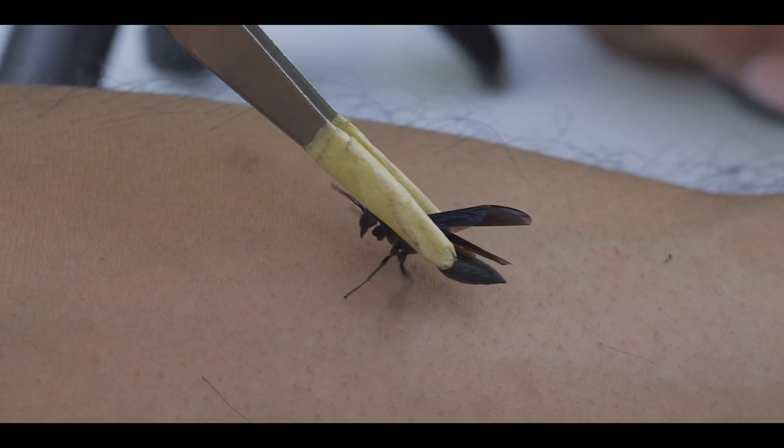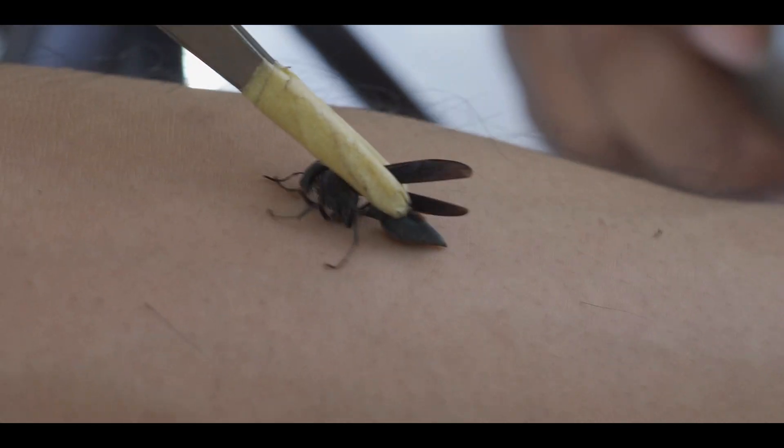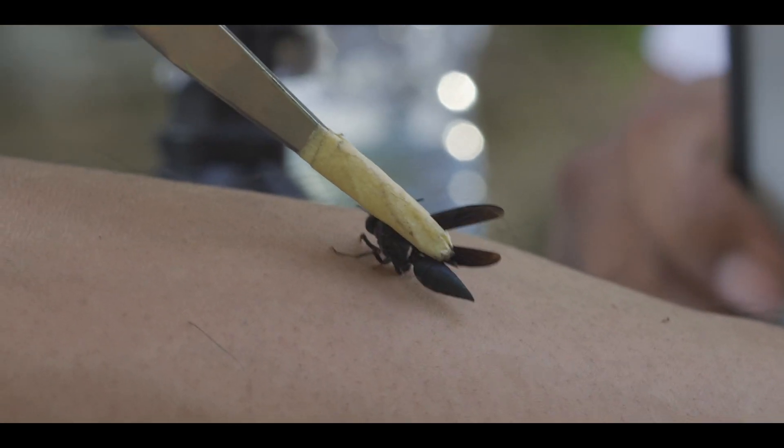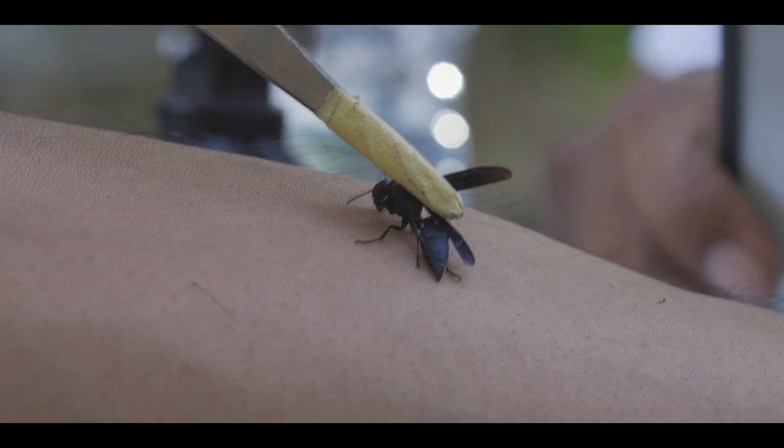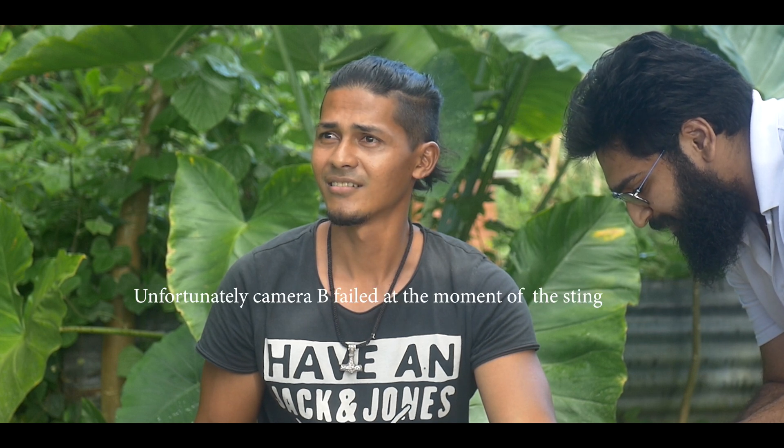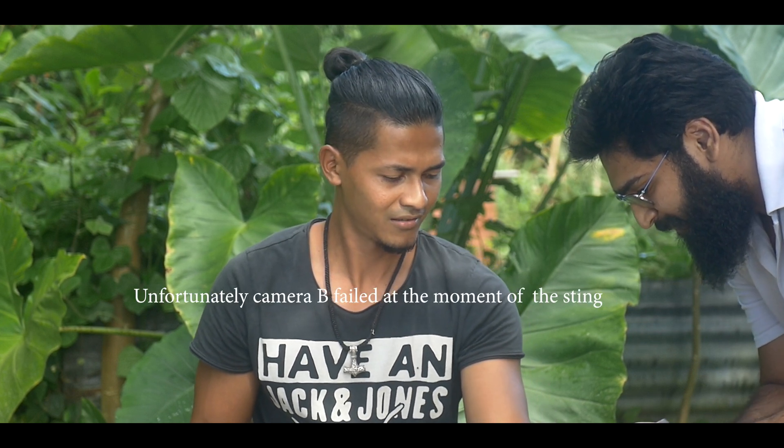I'm about to get stung by one of the strongest stingers in the insect kingdom. I don't think I'm ready, but I am curious what it will feel like. I hope I don't shed manly tears. Go! That wasn't that bad.